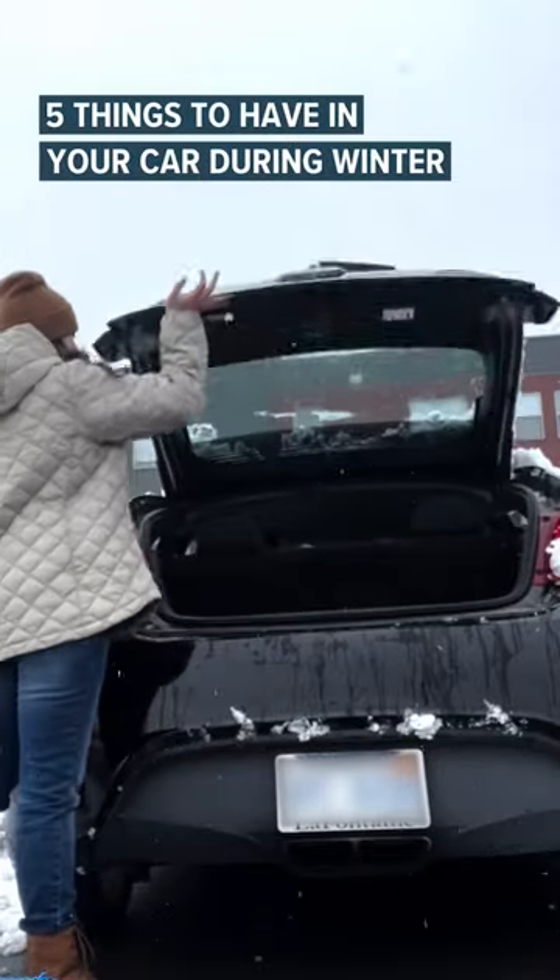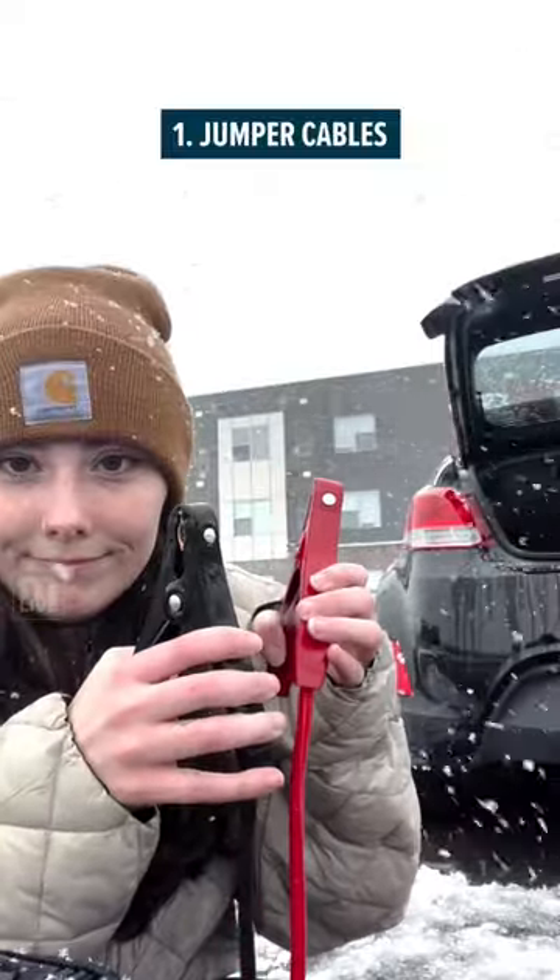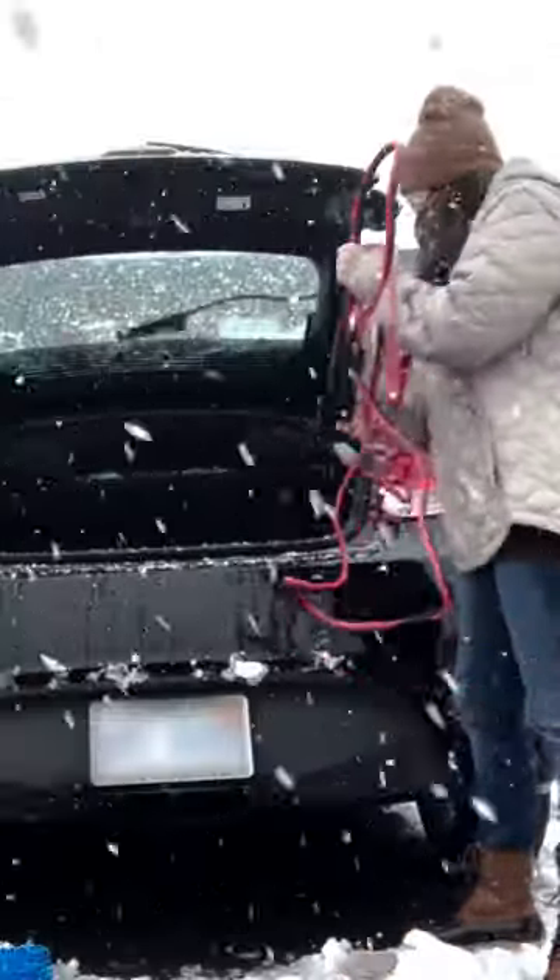Here are five things to have in your car during the winter. Number one is jumper cables. These are a must. Even if you don't need them, chances are someone else will hope you have them.